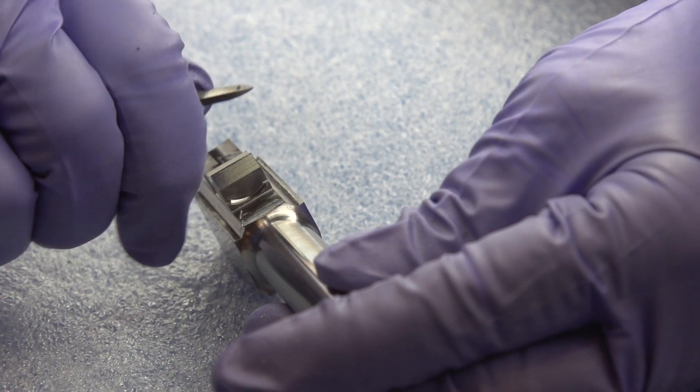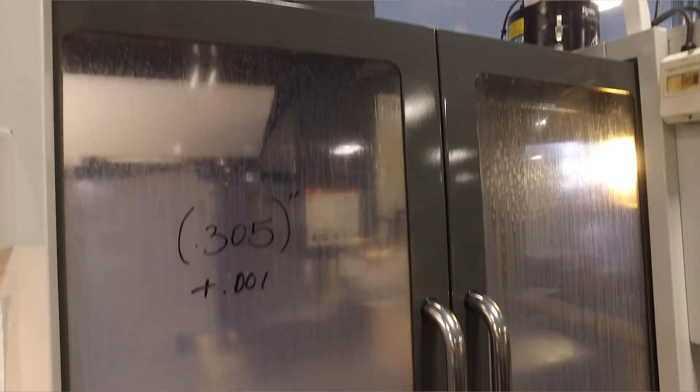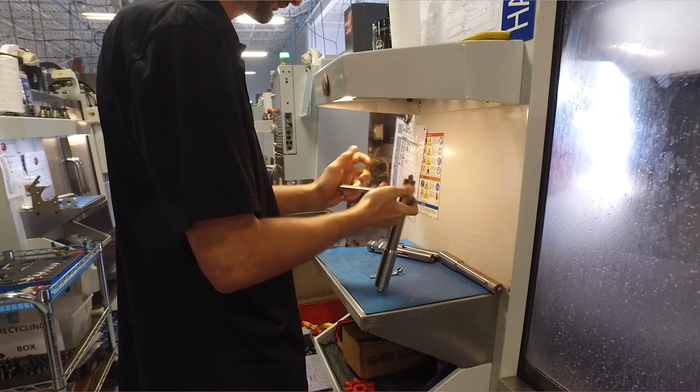Many of our employees had never been a machinist and had never been in a factory. We do live in southwest Florida, which is not exactly the mecca of manufacturing. But we brought them in and trained them under almost a quasi-apprenticeship program.